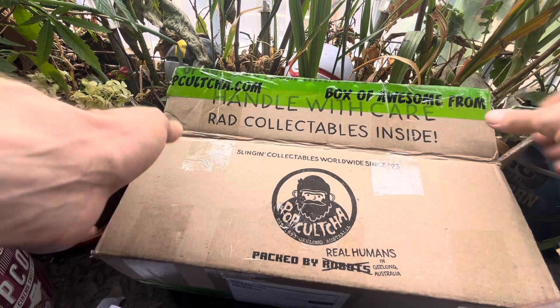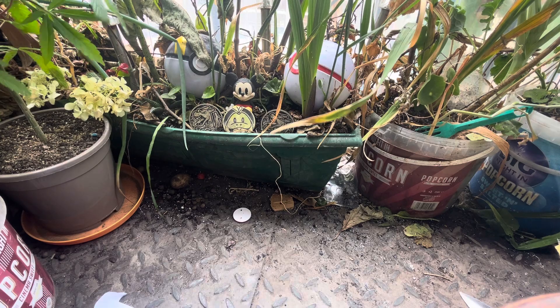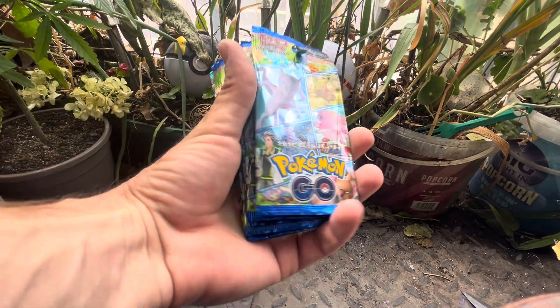From Geelong, Australia - which it wasn't packed in Australia, it was packed in England, but love the packaging. There you go everyone - that's the recap of the deliveries today. I hope you enjoyed it and I'll see you on the next one!